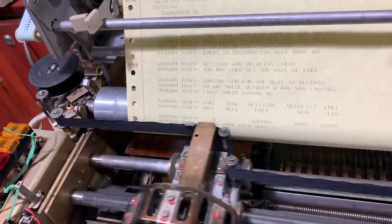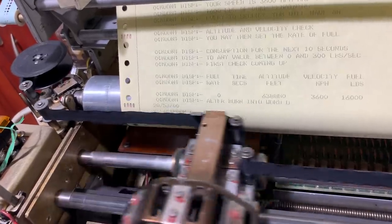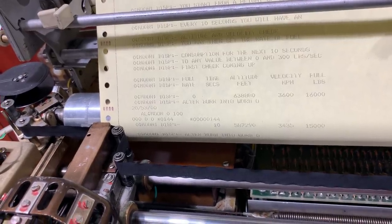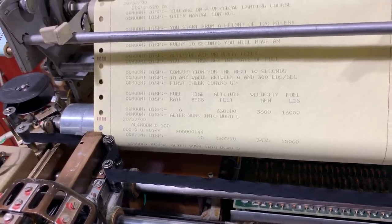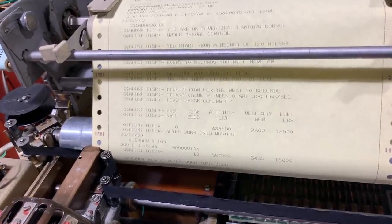Let's say we burn 100 pounds per second. We have calculations after 10 seconds: we've used 1000 pounds of fuel, speed has dropped, altitude has also dropped. We keep burning at 100. Burning, burning.